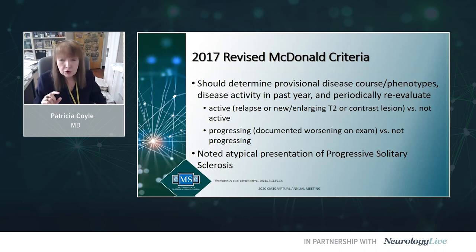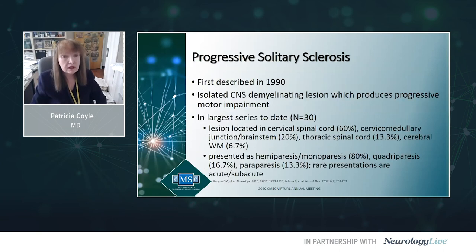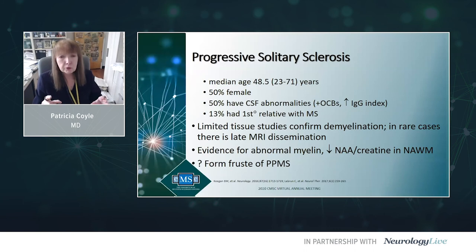The diagnostic criteria also mention progressive solitary sclerosis — possibly a form of primary progressive MS, first described 30 years ago. There is a single lesion on MRI. In the largest group written about from the Mayo Clinic, 30 such patients were gathered, predominantly with a cervical cord or cervical medullary lesion, presenting with slowly worsening monoparesis, hemiparesis, or quadriparesis. A high proportion likely had a demyelinating MS-type picture, suggesting this may be a form of primary progressive MS.